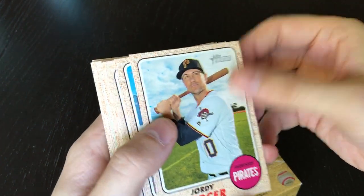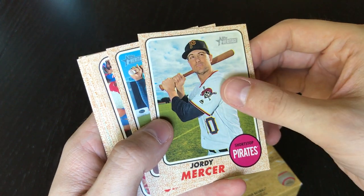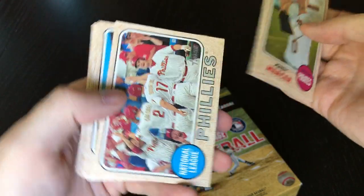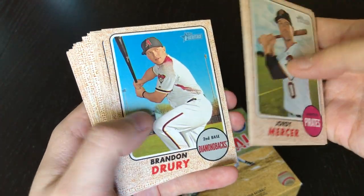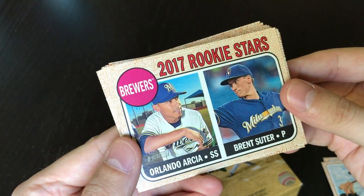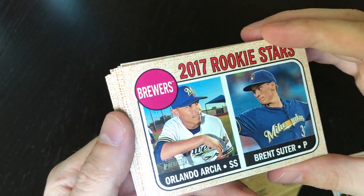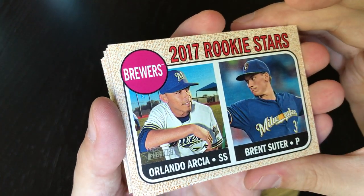I do love these cards — I love the design on these old cards so they did a great job this year. Let's see: Jordy Mercer, Didi Gregorius, Phillies team card, Brandon Drury, Carlos Gomez, and the Brewers rookie stars — Orlando Arcia and Brent Suter. Yeah, that's pretty cool. Arcia is having a pretty good year with Milwaukee — they're number one in the division right now.